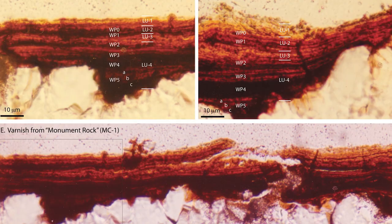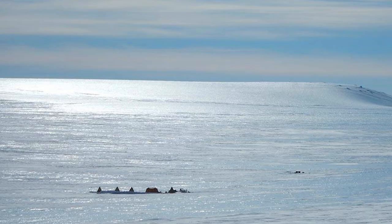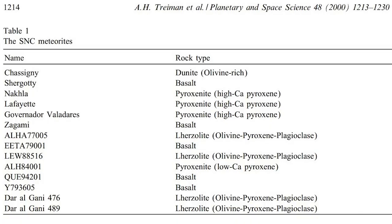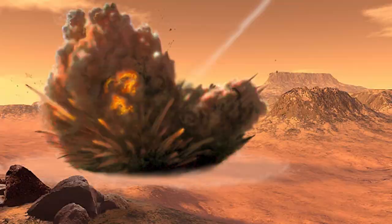Through examination, it was determined that the meteor was formed about 4.5 billion years ago, with its best estimated landing in Antarctica about 13,000 years ago. We know ALH 84001 and at least 11 other meteorites are from Mars because they contain traces of gas that is exactly like the atmosphere of Mars.